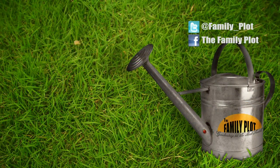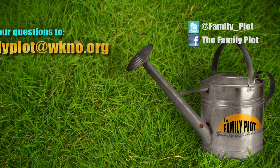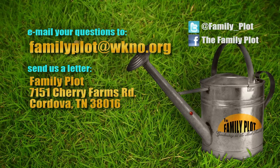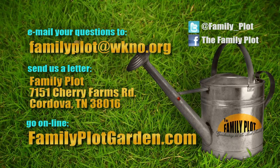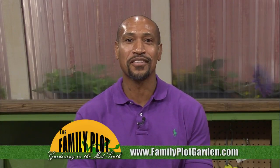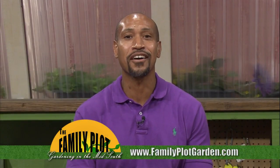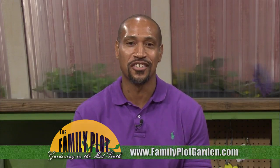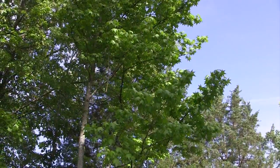Remember, we love to hear from you. Send us an email or letter. The email address is familyplot@wkno.org and the mailing address is Family Plot, 7151 Cherry Farms Road, Cordova, Tennessee 38016. Or you can go online to familyplotgarden.com. That's all we have time for today. You can find extension publications about the things we talked about on familyplotgarden.com. While you're there, take a look at the gardening calendar or ask us your gardening question. Thanks for watching. I'm Chris Cooper. Be sure to join us next week for The Family Plot, Gardening in the Mid-South. Be safe. Goodbye.